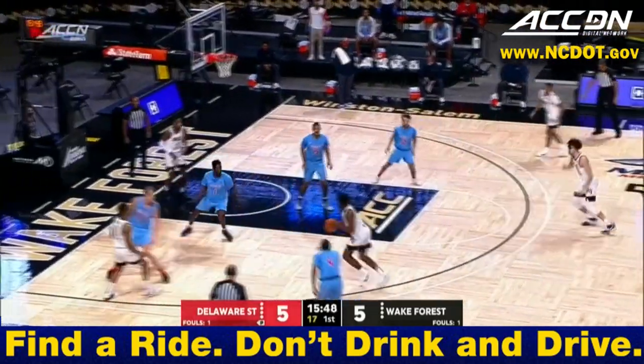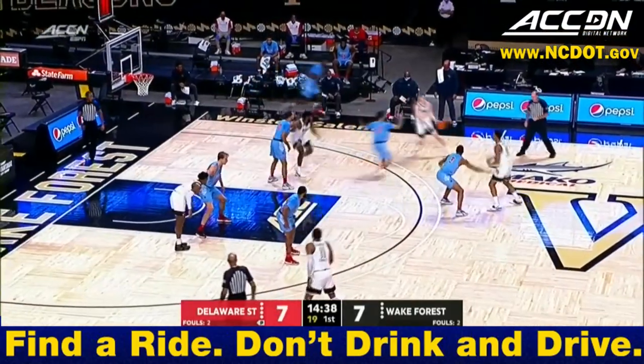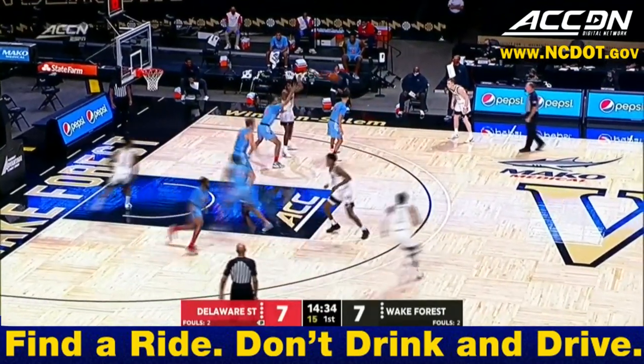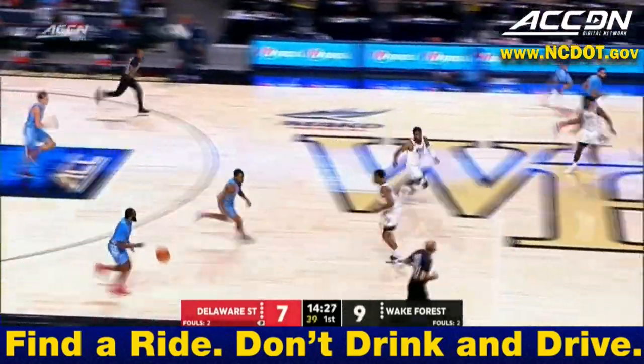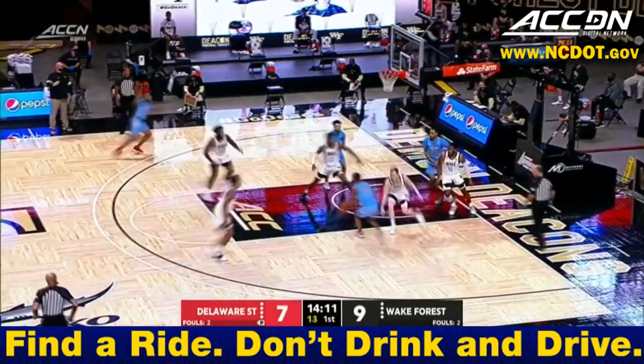Wake Forest has got to recognize mismatches. Wilkins feeds inside. Meefious lays it in. There's spacing — you can drive, you can cut, there's the back screen right there. Ian Dubose to the basket — his first two as a Deacon. Back screens, giving him the ball and letting him work from one angle to the other.